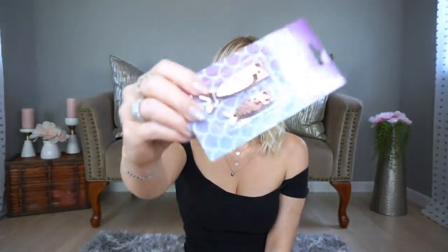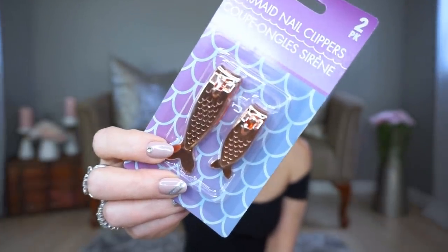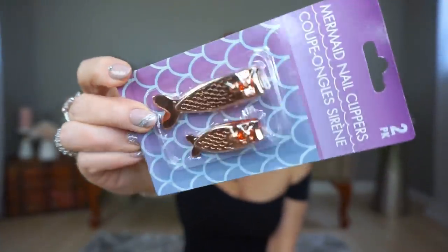The next thing I picked up is this mermaid nail clipper. I could not pass this up — it comes as a little baby one and a big one. I'm obsessed. My daughter hasn't seen that I bought this yet, so I think I'm going to give her the little one and keep the big one for myself.